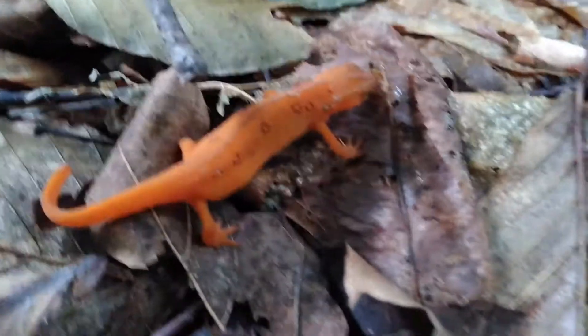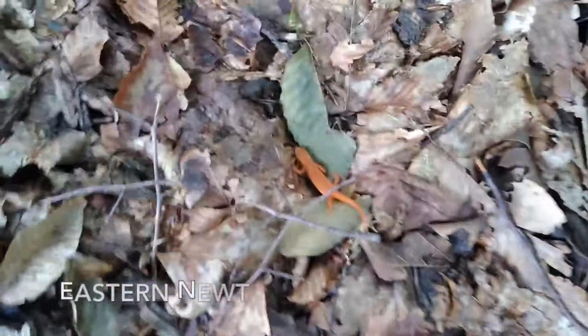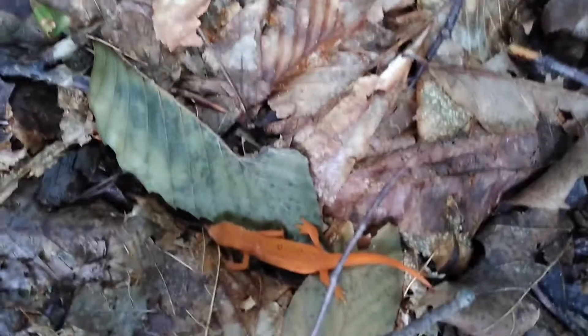The subspecies of salamander in this video is the red-spotted newt, a subspecies of the eastern newt. You'll hear me refer to both of these names throughout this video.